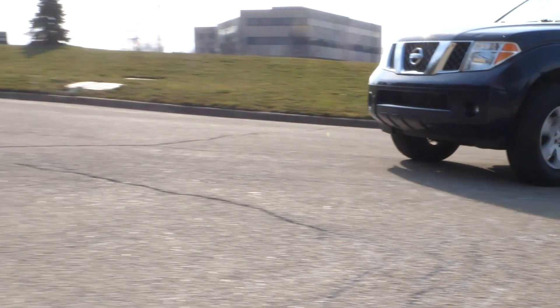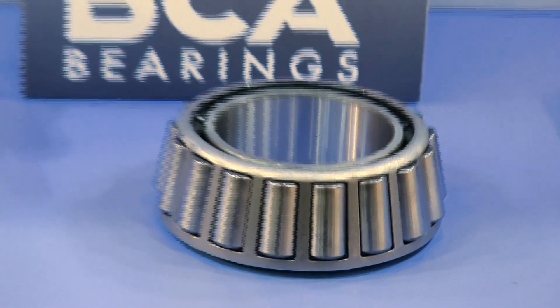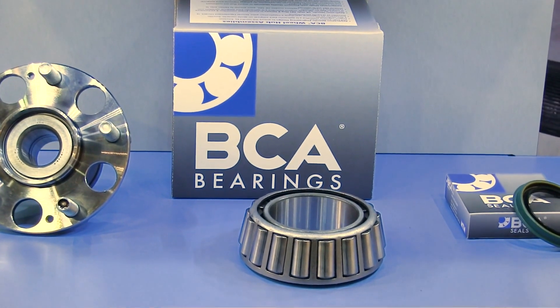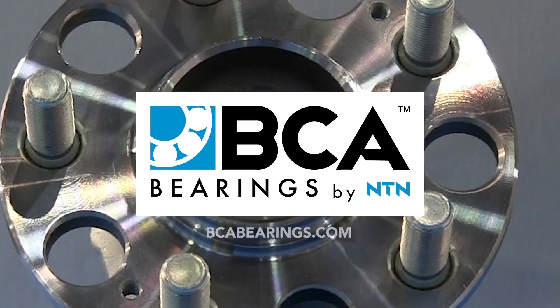The entire weight of today's vehicle is supported on a surface smaller than a credit card inside the wheel hub assembly. With so much riding on it, why would you use something other than OE quality replacement parts? OE quality, premium product — BCA Bearings by NTN.